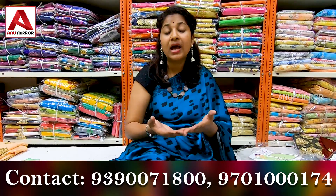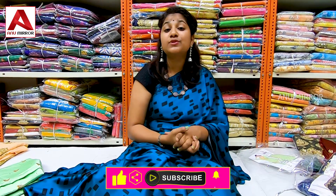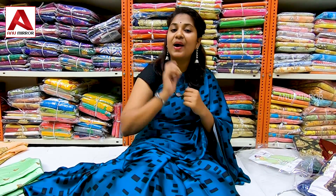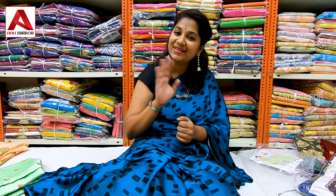If you have dress material videos, you can check the links in the description and check the new collections. Please like this video, share this video, subscribe to the channel and the bell icon so you will get notifications for new videos. This is Anusha, signing off — bye bye.